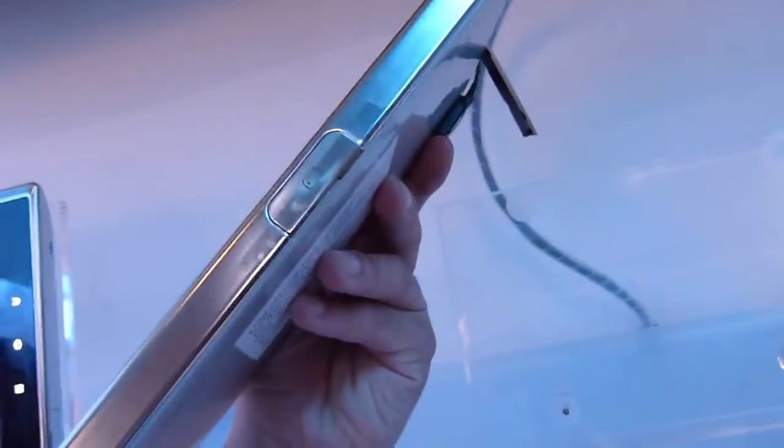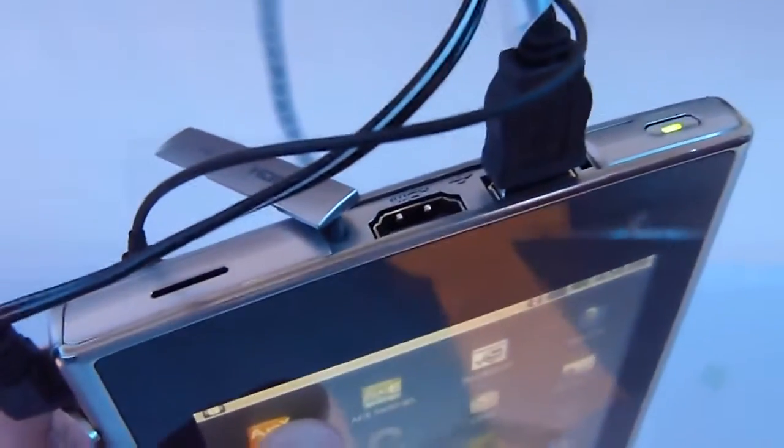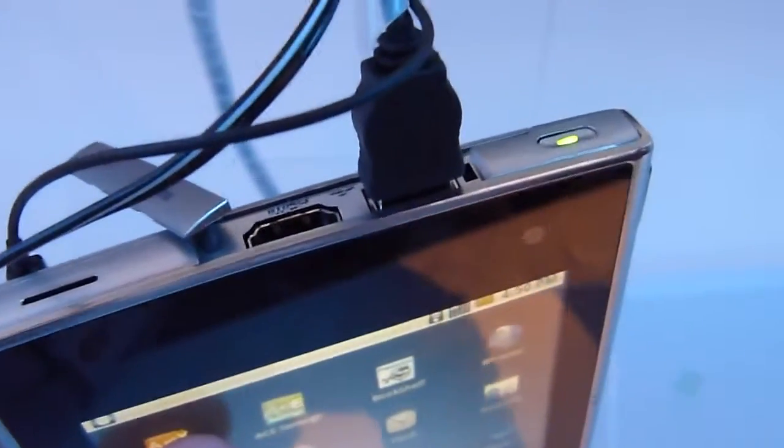We've also got what's most likely a SIM card slot or storage slot right there. There's a 3.5mm headset jack probably on the edge right there. And on the top of the device, you have a HDMI port, a regular USB port, and a dedicated power button. At the bottom, you have nothing but the three passive touch buttons.